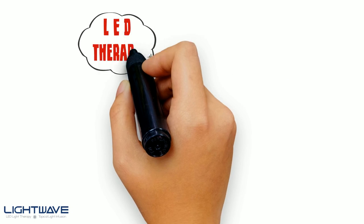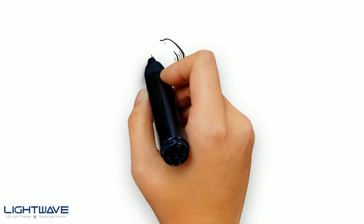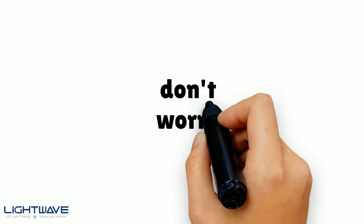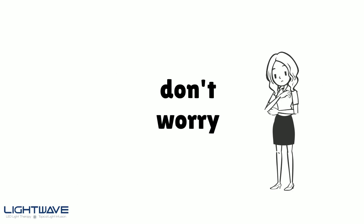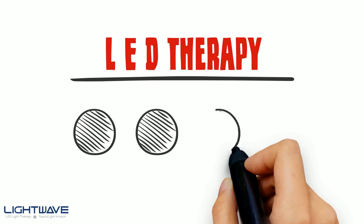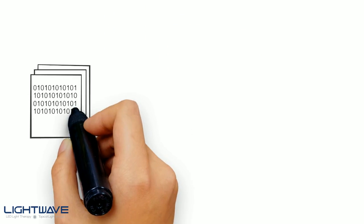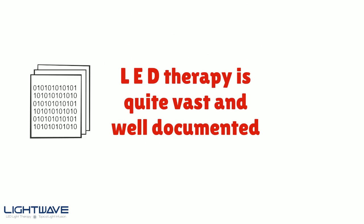Are you looking at LED therapy, been searching the internet but not sure what it is, feeling a little overwhelmed? Well don't worry, you're not alone and we are here to help. We will break LED therapy down into very simple terms so you can easily understand the key aspects.